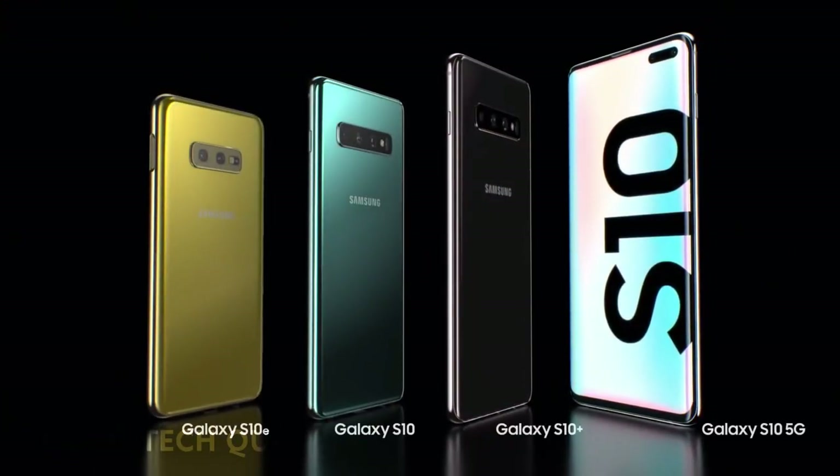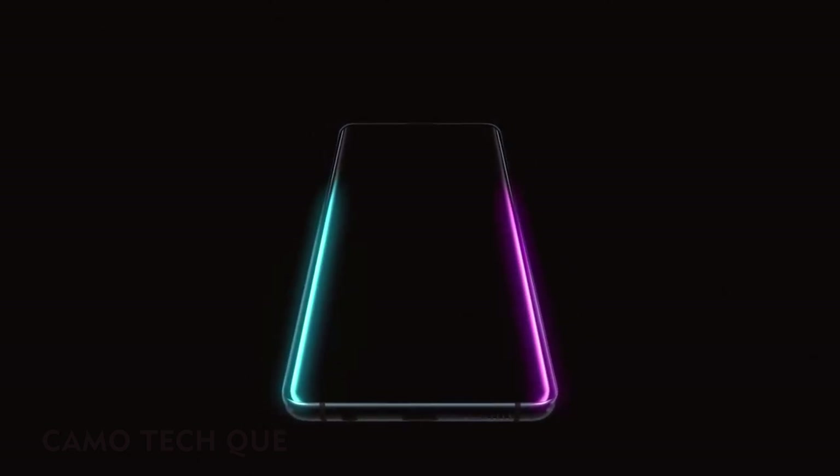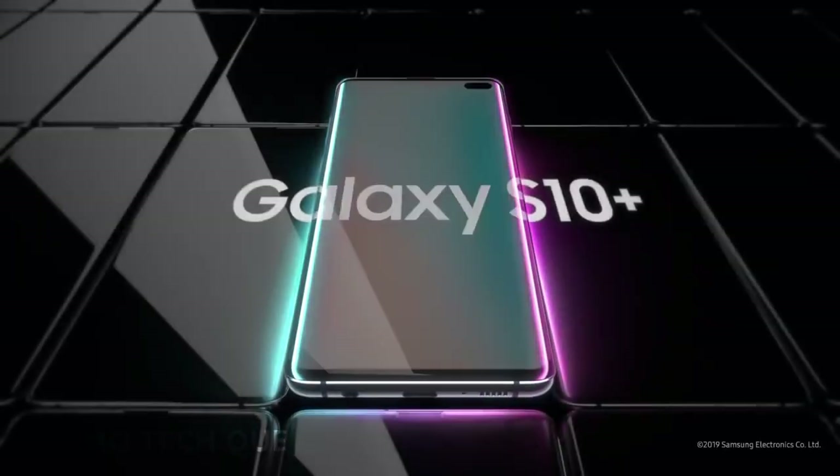From its next generation smart screen to wireless power share, the Galaxy S10 is a phone like no other. Designed not to stand out, it's designed to stand apart. Galaxy S10, the next generation galaxy has arrived.